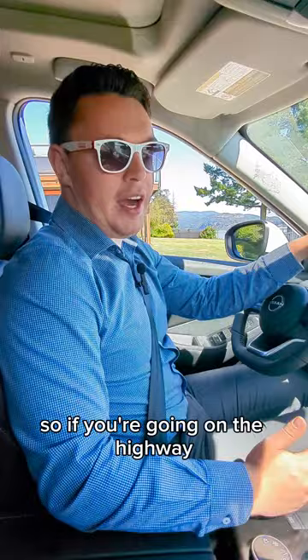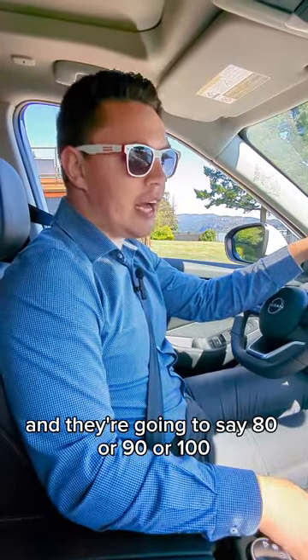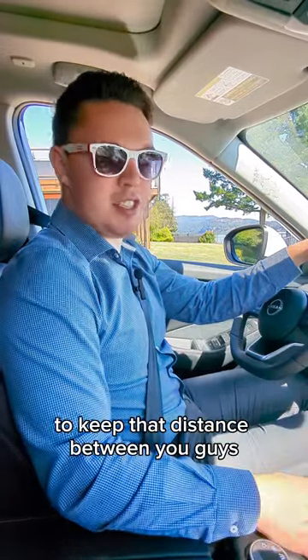So if you're going on the highway at 110 kilometers an hour and someone merges out in front of you going say 80, 90, or 100, you'll actually slow down to match their speed to keep that distance between you.